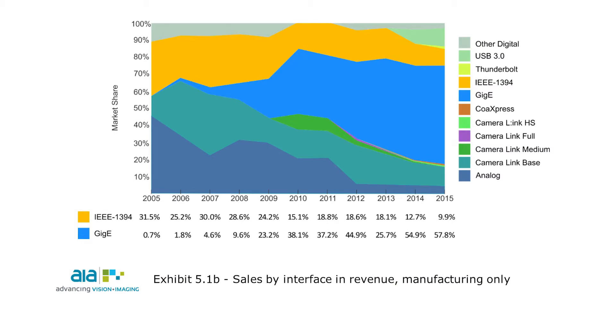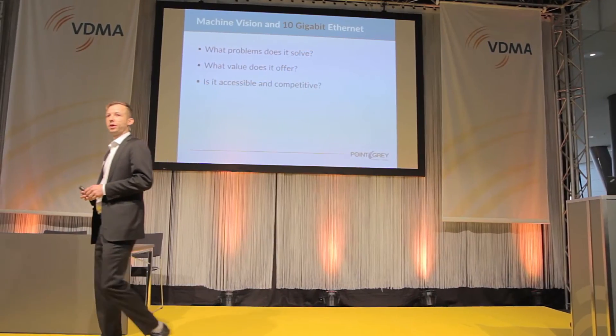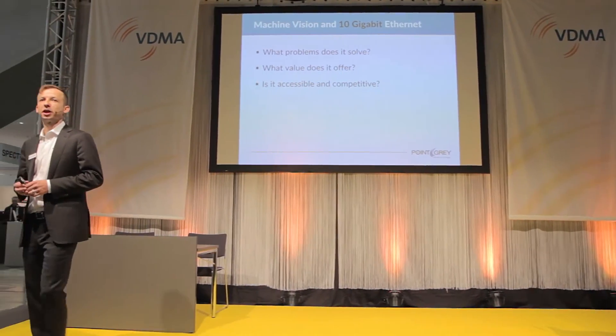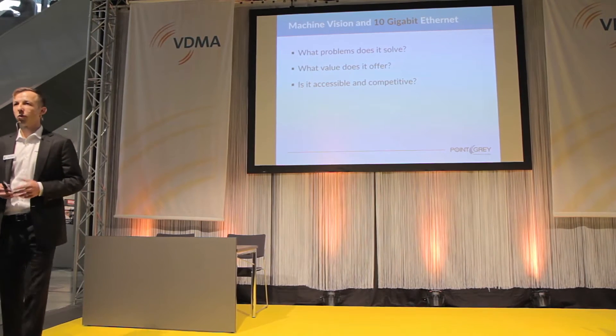Here's a comparison of all the popular interfaces that the AIA looked at in the 2016 market study. We can see the growth of Ethernet and the decline of other interfaces such as Firewire and Analog. In order to answer whether we're ready for 10 Gigabit Ethernet, I thought we'd break it down into three key questions.